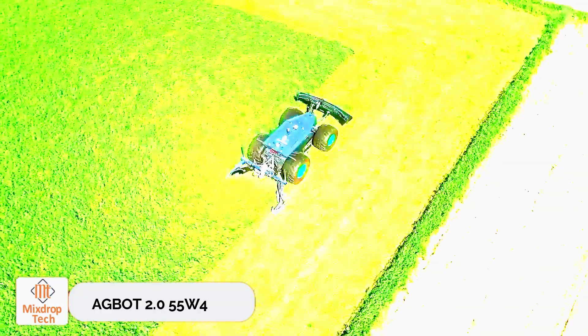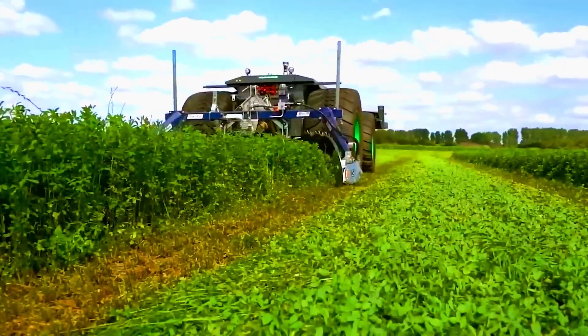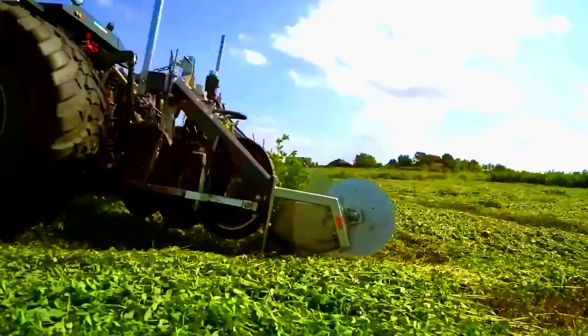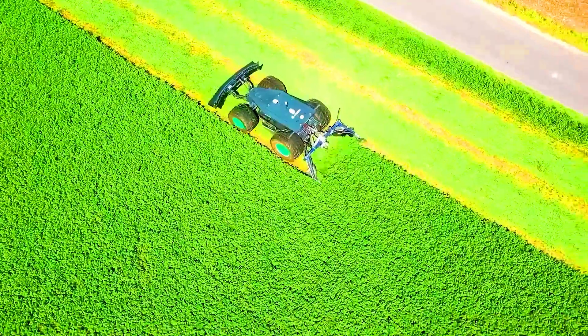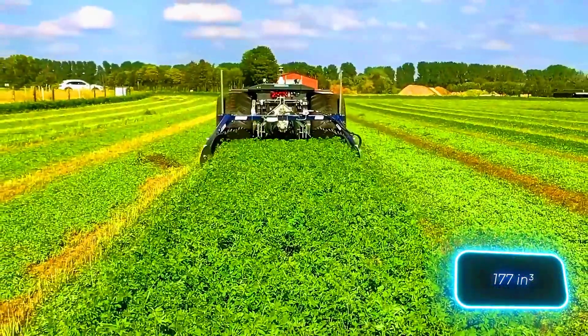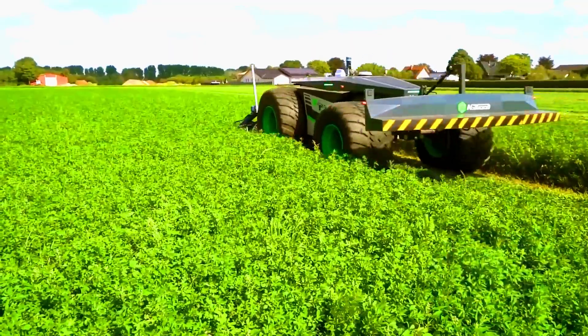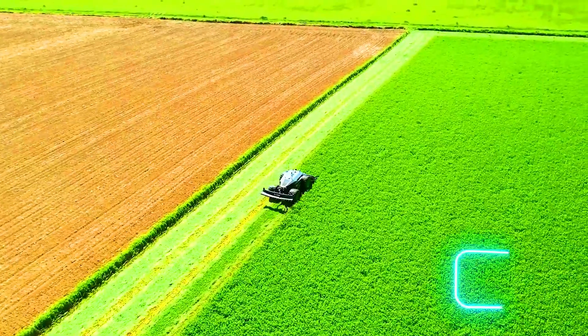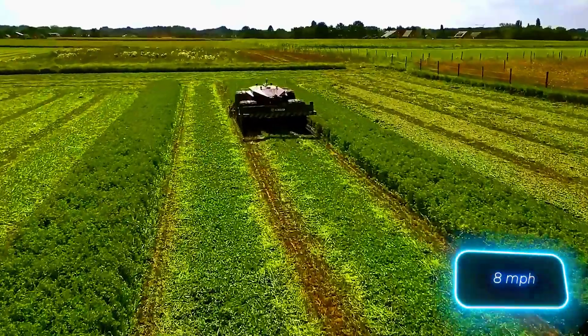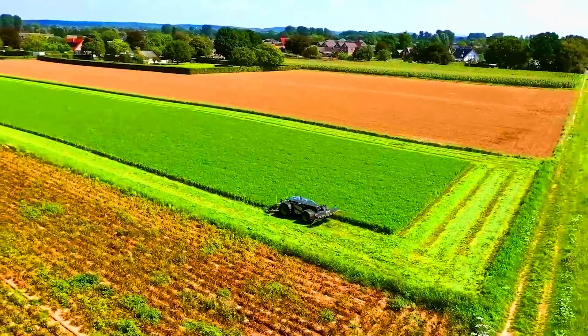Agbot 2.055 W4. While NASA is designing unmanned vehicles to explore Mars, a company is focusing on advanced technology for Earth. The Agbot 2.055 W4 autonomous mower is a high-performance machine powered by a 2.9 liter four-stroke diesel engine with 75 horsepower. It can reach speeds of up to 13 kilometers per hour, and the powerful pump delivers up to 85 liters per minute.